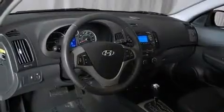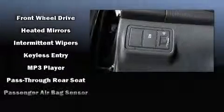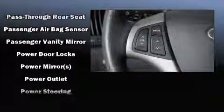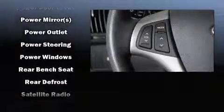Hyundai ensures the safety and security of its passengers with equipment such as front-side impact airbags, traction control, anti-whiplash front head restraint, a panic alarm, and four-wheel disc brakes with ABS. For added security, Dynamic Stability Control supplements the drivetrain.